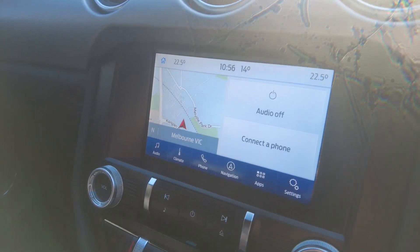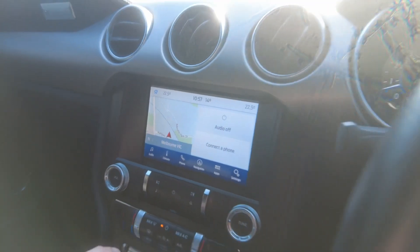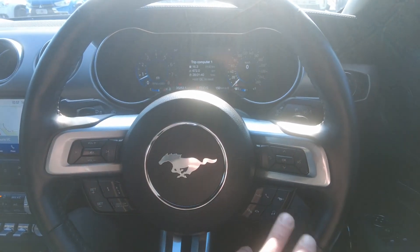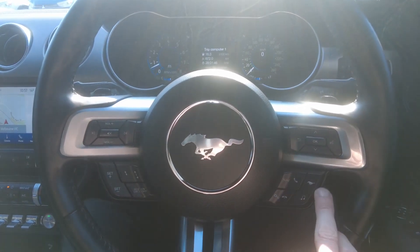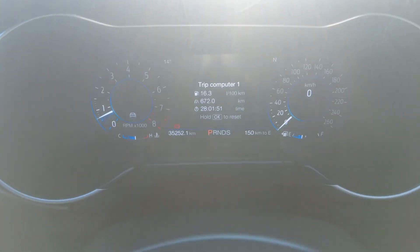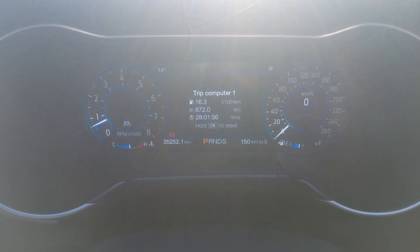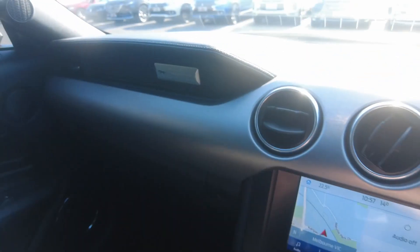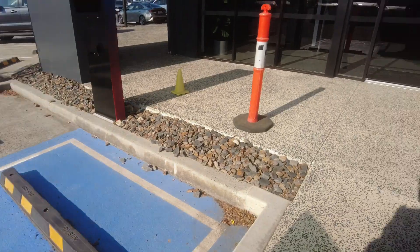The infotainment system covers your digital radio needs, Bluetooth, inbuilt navigation, and climate control settings. On the multi-function steering wheel you've got phone functions, cruise control, volume control, voice recognition, and a customizable My Mode, as well as paddle shifters. Automatic headlights, automatic wipers, and a fully digital display showing just over 35,000 genuine kilometres on this Mustang. There's also Mustang branding on the dash and the door seals.